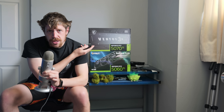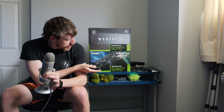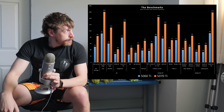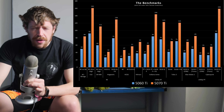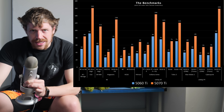The 5060Ti is 3 fifths the speed, power consumption, and roughly price of the 5070Ti. And here are the benchmarks. I deliberately chose settings here which would be GPU limited, so before you go 'it can't run these games' - clearly it can, just drop the settings a bit.